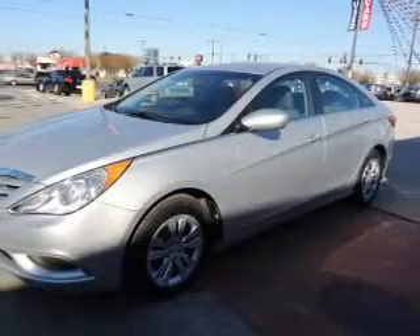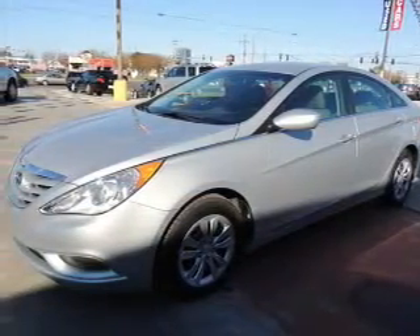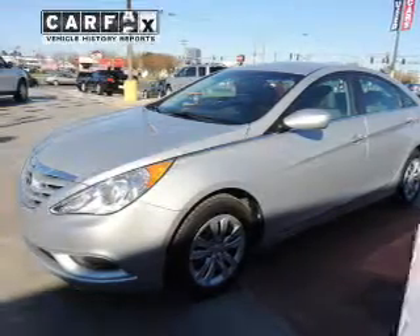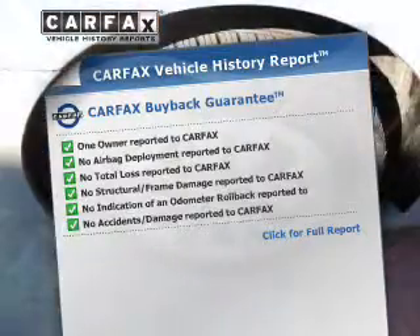Stand out from the crowd with premium wheels. Brake safely with the anti-lock braking system. Pamper yourself with memory settings. Know the history on this ride and greatly reduce your buying risk with the included Carfax Vehicle History Report.